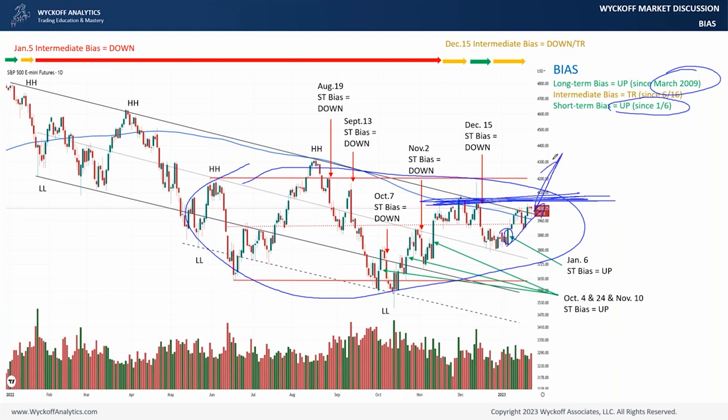The long-term bias is just secularly up. And if we have some kind of break to the upside right here, and we go to the new target zone which is this one right here, then we would switch the intermediate bias to a green regime again.